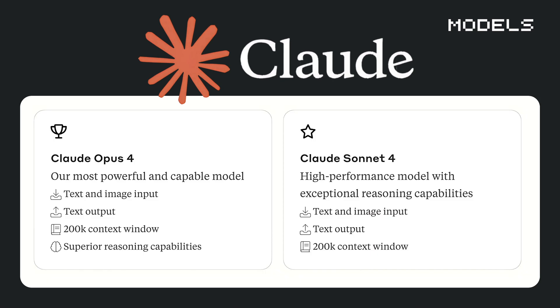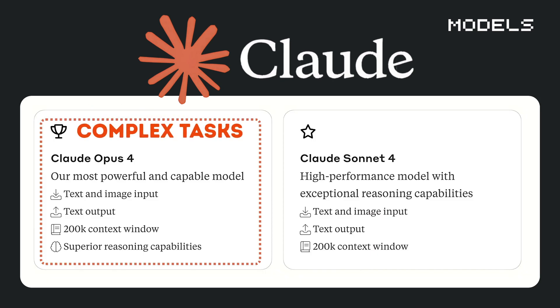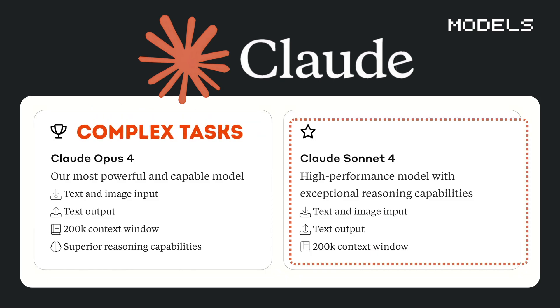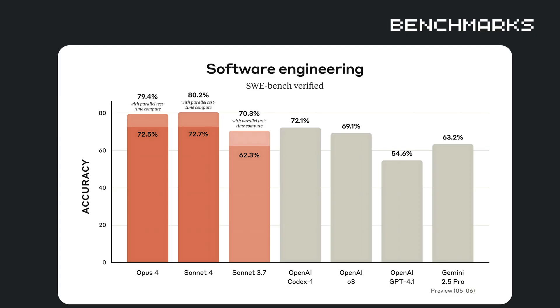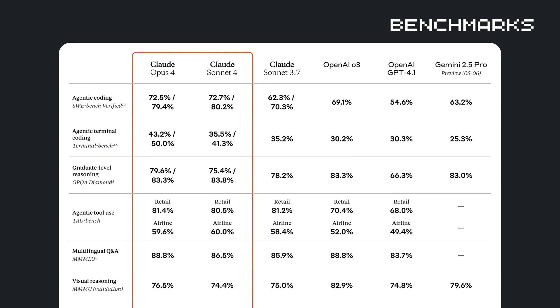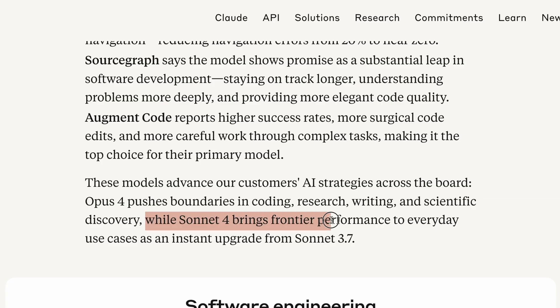Claude came up with two models: Claude Opus 4 for deep, complex tasks, and Claude Sonnet 4 for quick, efficient interactions. Available on Amazon Bedrock and Google Cloud's Vertex AI, Opus 4 scored 72.5% and Sonnet 4 scored 72.7% on software engineering benchmarks. That's not just better, but crushing everything else by a massive margin. These aren't just faster versions of the old Claude.